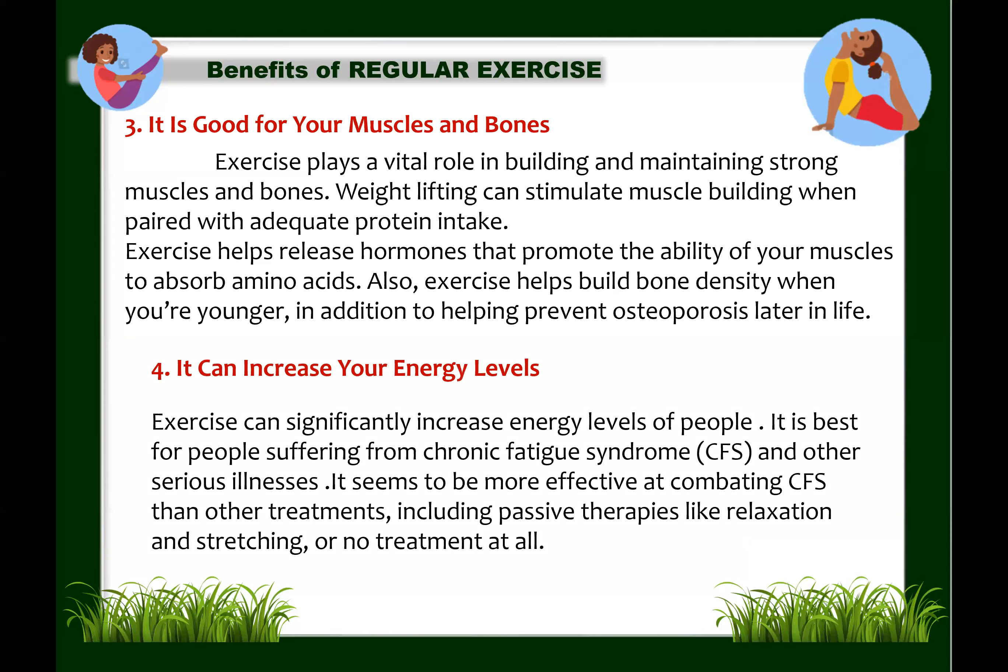Next: exercise can increase your energy levels. Exercise can be a real energy booster for healthy people as well as those suffering from various medical conditions. One study found that six weeks of regular exercise reduced feelings of fatigue for 36 healthy people who had reported persistent fatigue. Exercise can also significantly increase energy levels in people suffering from chronic fatigue syndrome, cancer, HIV or AIDS, and multiple sclerosis — which is why regular exercise is very important.